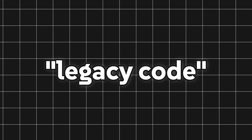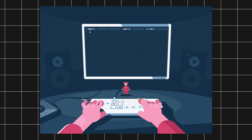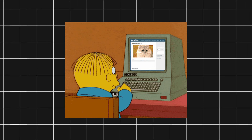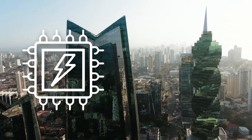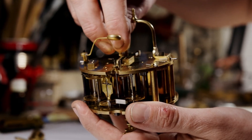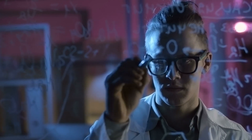Another key reason for retaining this legacy code is its compatibility with the shuttle's original hardware. The software was developed specifically for the computers that flew on the shuttle, which were designed with a very narrow set of capabilities. Modern software might demand more processing power or memory than these systems can supply. Instead of attempting to modernize a system that is finely tuned to its hardware environment, engineers have maintained the original code to avoid introducing unforeseen complications.